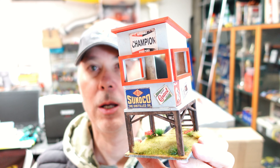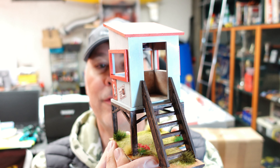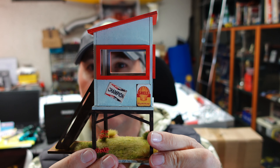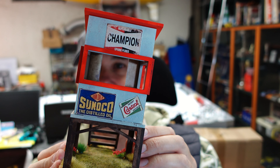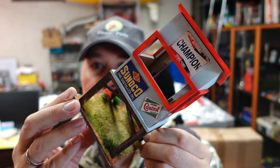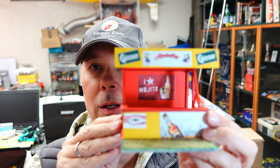I want to start off with the first one, which is the hut of one of the track marshals. This is my version of it. I have to admit I was also gifted with figurines — I haven't started painting them yet, but there is one that fits in there perfectly with a flag, so that will still come. I added a little grass underneath there.